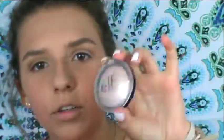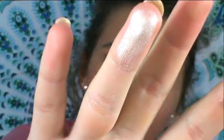Next I'm going to take my all-time favorite highlighter — this is the ELF Baked Highlighter in Moonlight Pearl. If that's not blinding then I don't know what it is, you know? I'm going to take it with my finger and put it on my nose. Blinding — I'll tell you it's blinding.